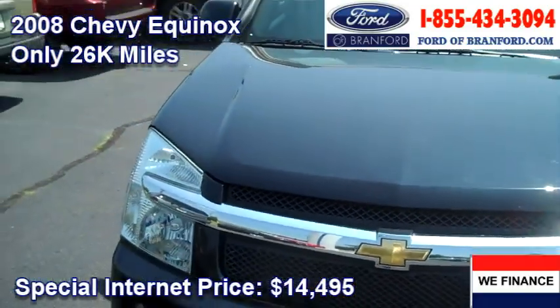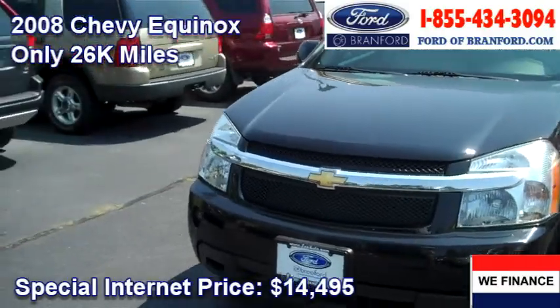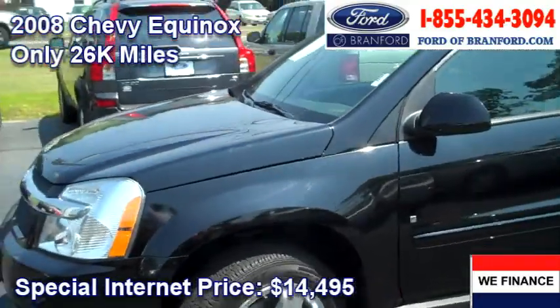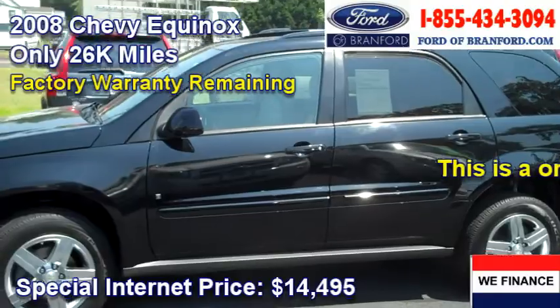Hey everybody, please take a look at this gorgeous Chevy Equinox. This is a one-owner, all-wheel drive SUV, and I dare say it's in great condition.